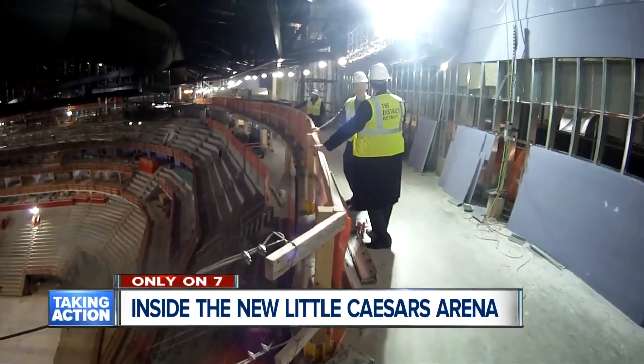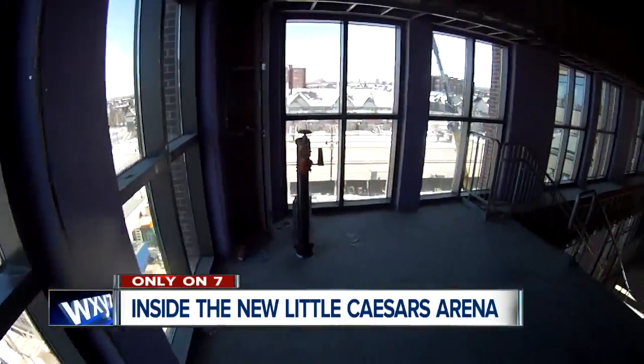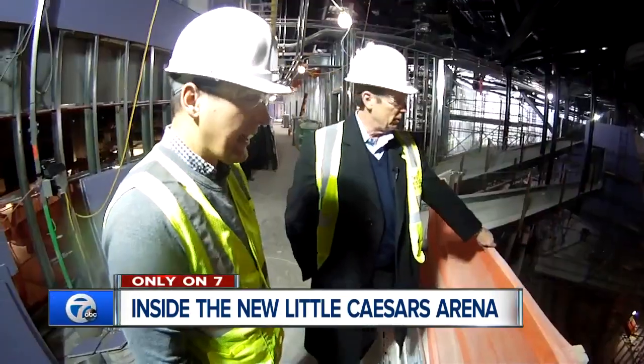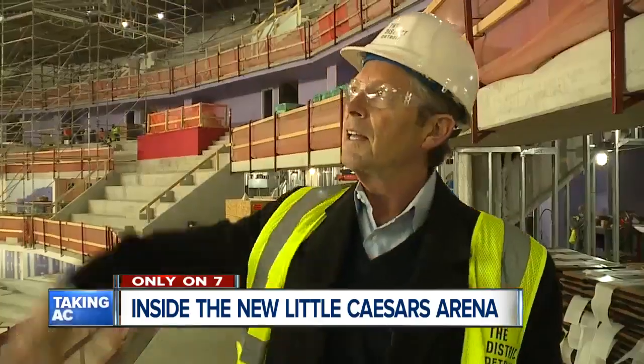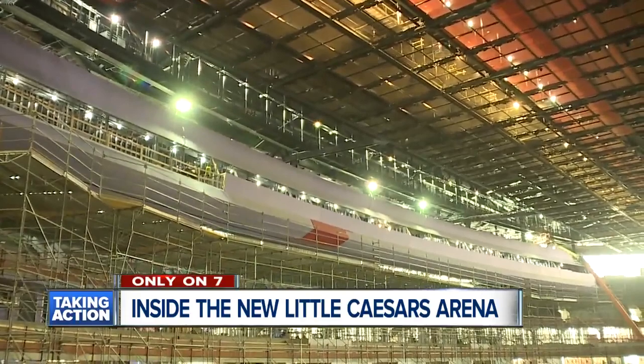It's much larger than the Joe, and yet it feels very, very tight. Everybody involved is very proud to say that this building is different than others they looked at, like ones in Chicago and Dallas, where the seating is similar but the sound shoots all the way to the top of the ceiling. Take a look up here at Little Caesars Arena, and the difference is evident.